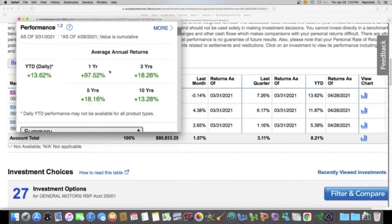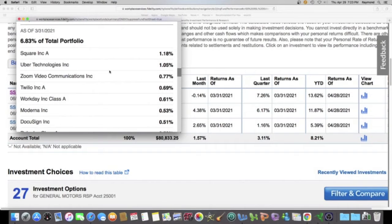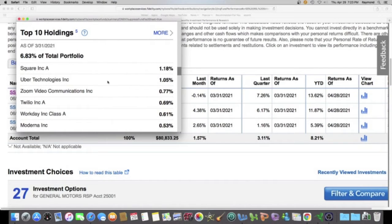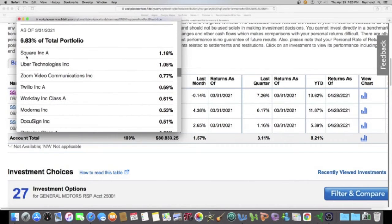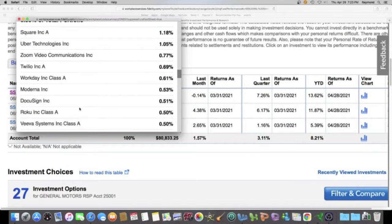Since we're in here, let me just tell you guys what an index fund is. An index fund is a fund that has a lot of different stocks. Right here you can see the top 10, and some of these companies you've probably heard of, like Square, Uber, Zoom, Twilio, and DocuSign — real cool.